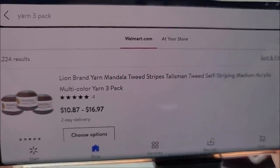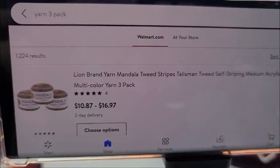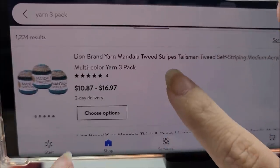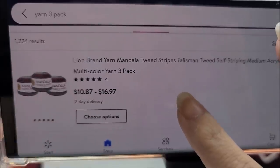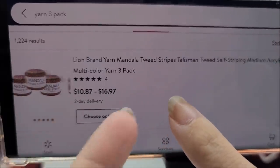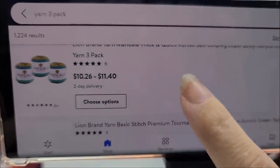Now you can see what they have and some of their deals are outstanding. Like I said, when it comes to Walmart, their deals can change daily, so it's good to be vigilant — I check Walmart out every night. Right off the bat, they've got a three-pack of Mandala Tweed, varying in prices from $10.87 to $16.97 depending on the color.